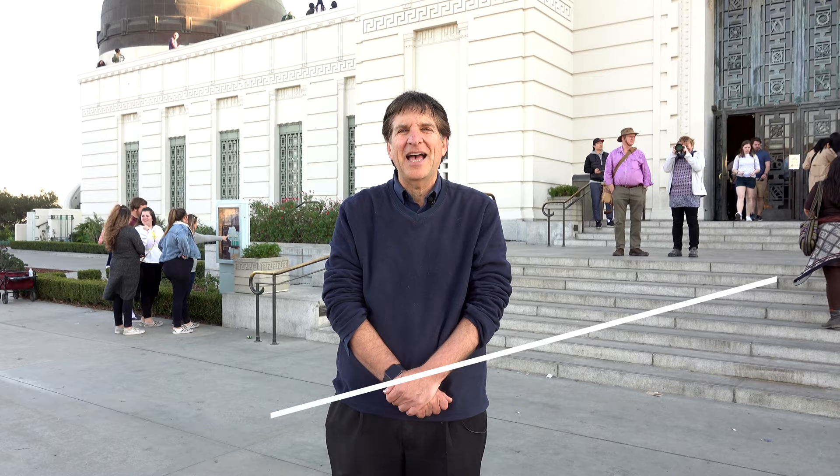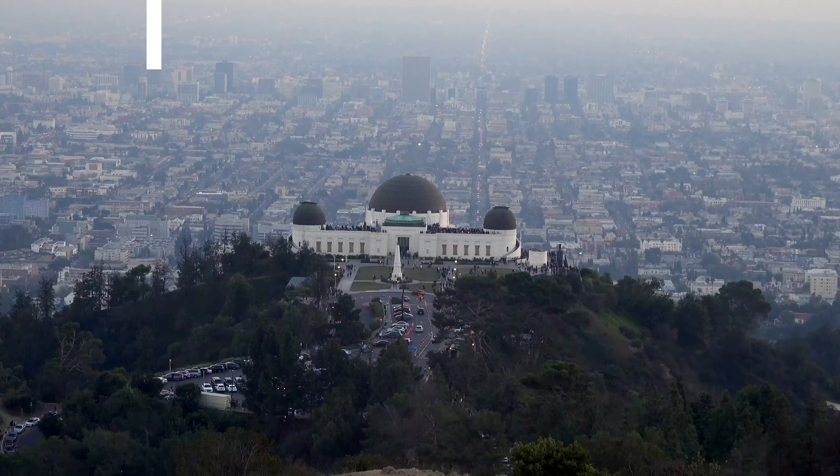And that's our photo walk from the Griffith Observatory. If you enjoyed this video, please like, share, comment, and subscribe, and stay tuned for more photo walk videos. Thanks for watching!